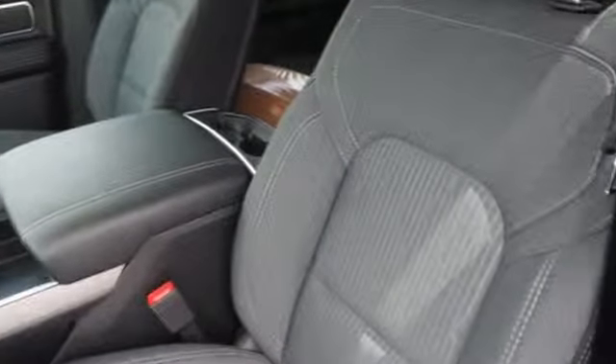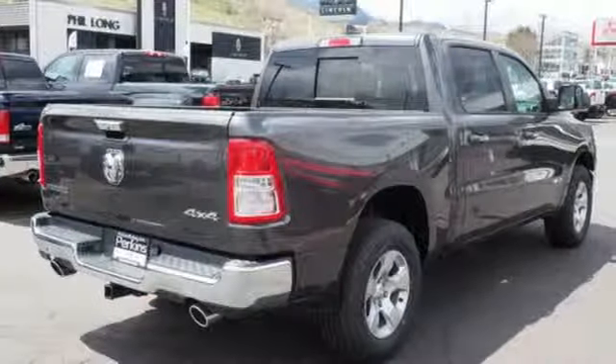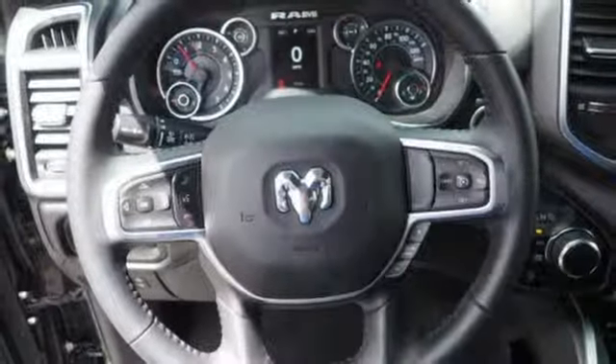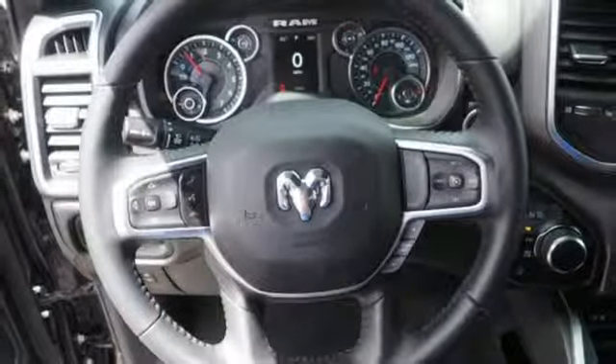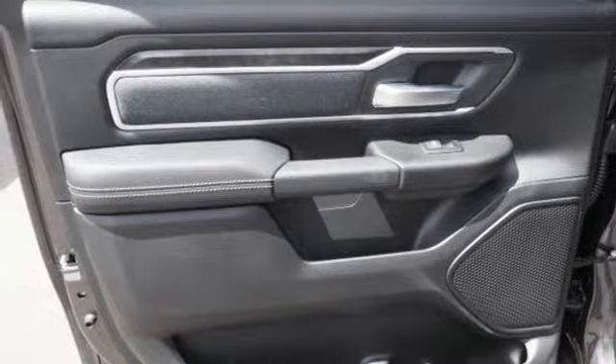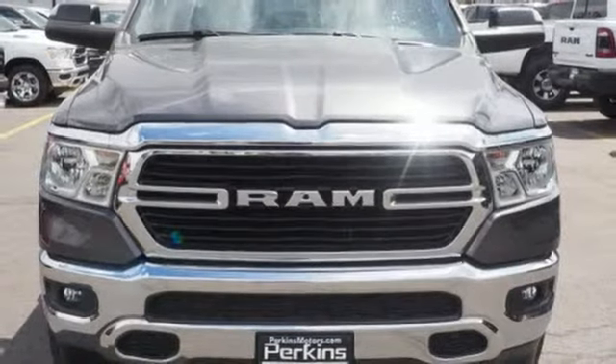Automatic transmission. Electronic shift on the fly. Engine auto stop-start feature. Trailer brake controller. Streaming audio. Power heated mirrors. Air conditioning. Active grill shutters. Heavy duty shocks. Auto dimming rear view mirror. And V8 engine.